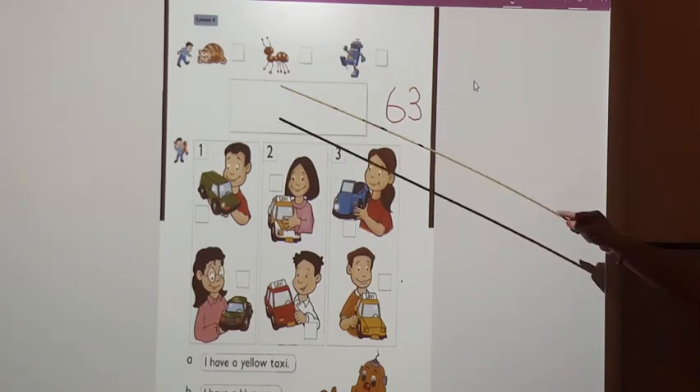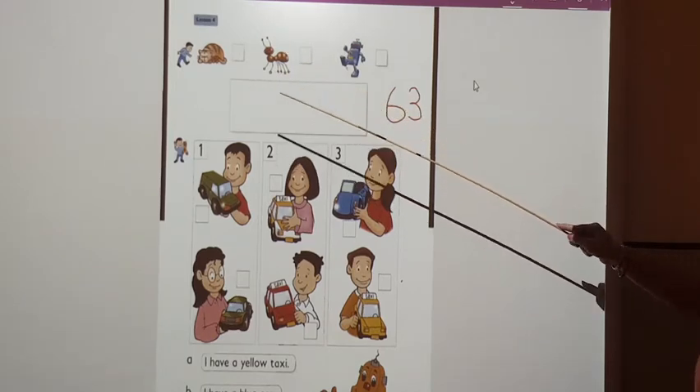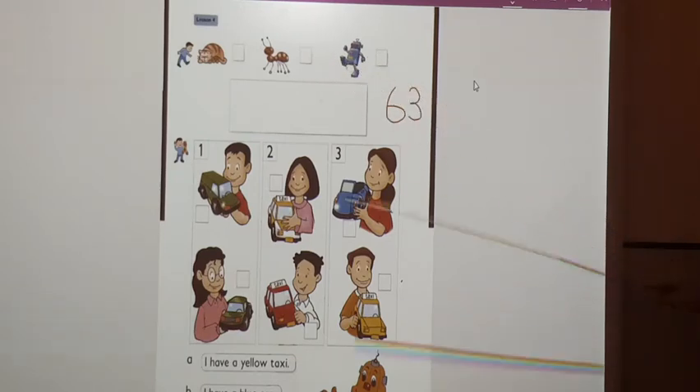In this picture, at the top of this page, we can see a cat, an ant, a robot.